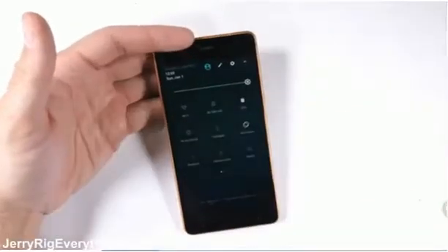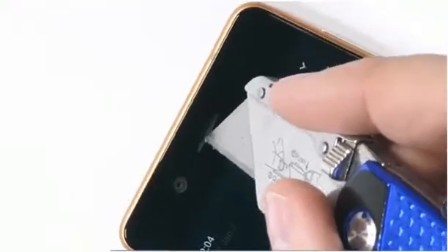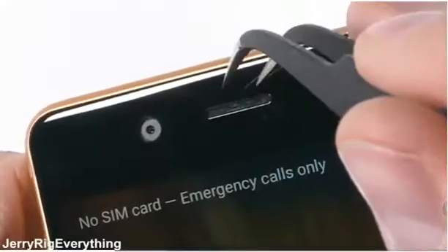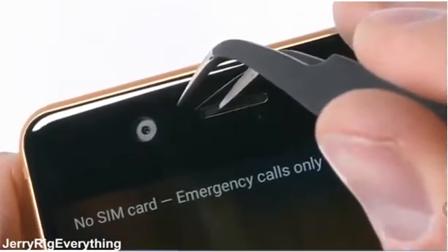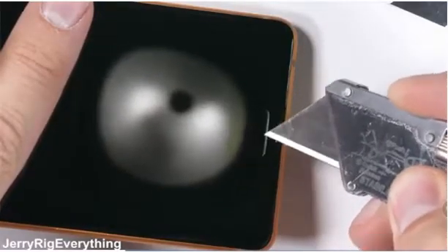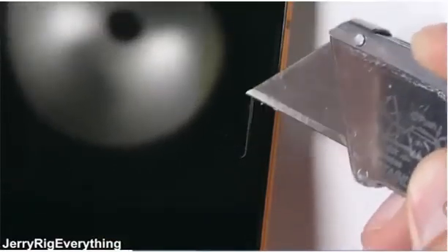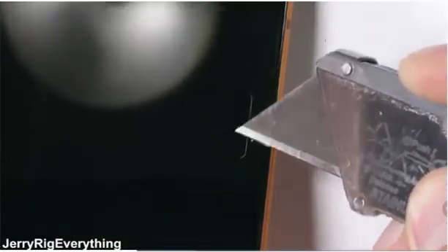The front-facing 8 megapixel f2.0 camera is tucked under the same glass as the screen, so no damage will be happening here. The earpiece is a vinyl-like material, and there's no chance of it falling out — it's glued in pretty tight. The home button is made from glass and is scratch resistant. My razor blade does nothing. Normal wear and tear will do no damage to this home button. It's not invincible ceramic like we saw on the OnePlus 5, but it's still pretty good.